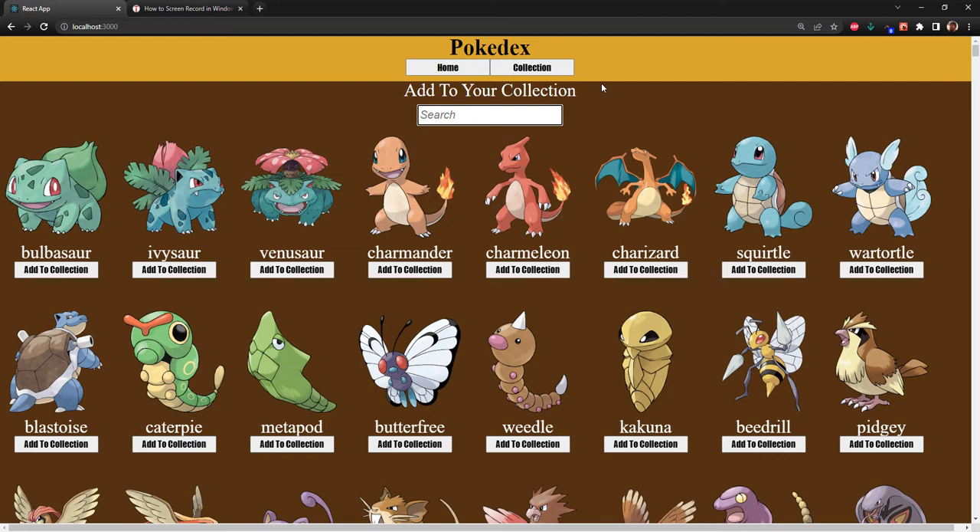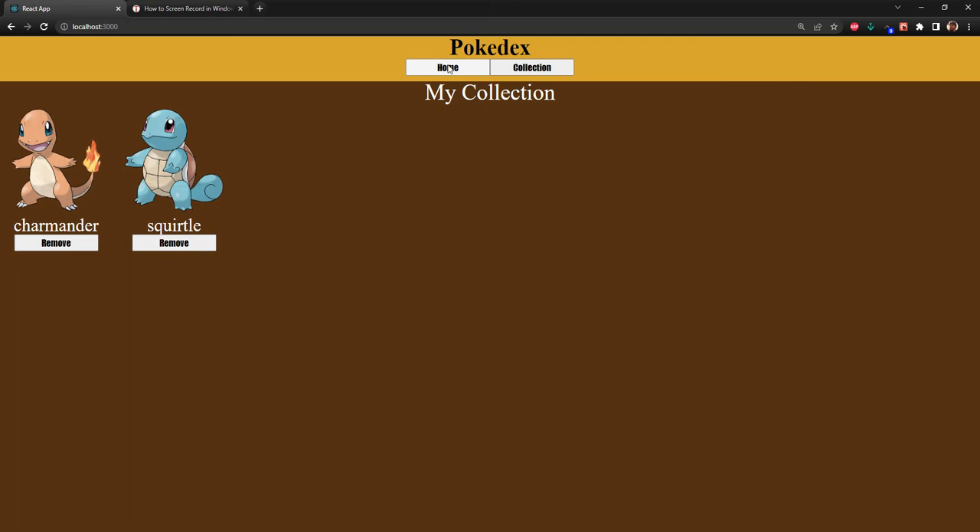If you click on the collection page there's nothing there because we don't have anything added. So if we go ahead and click on Charmander, it's going to say that we added him. Same thing with Squirtle. Then we can go over here and it shows them in the collection.